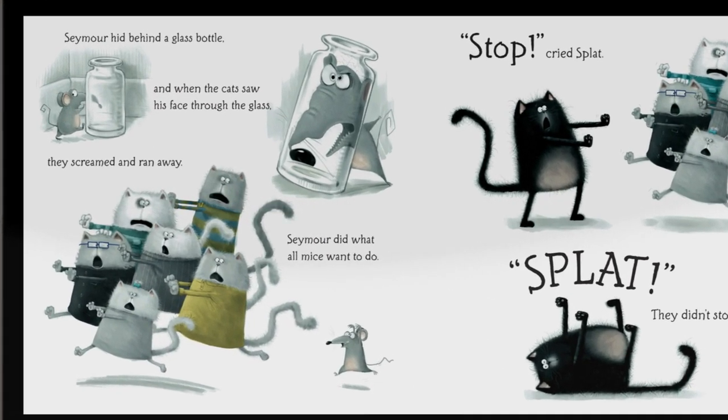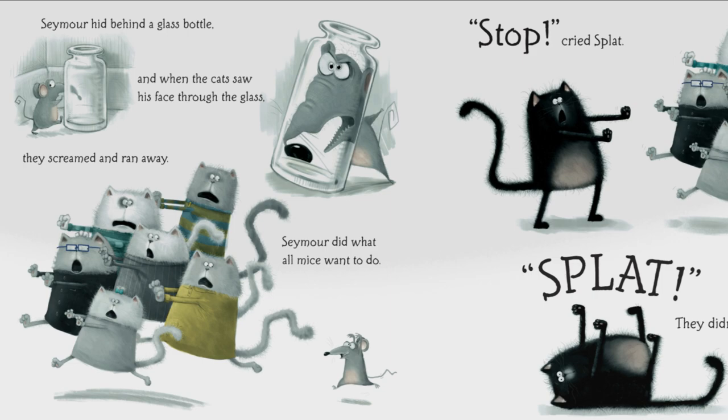Seymour hid behind a glass bottle, and when the cat saw his face through the glass, they screamed and ran away!